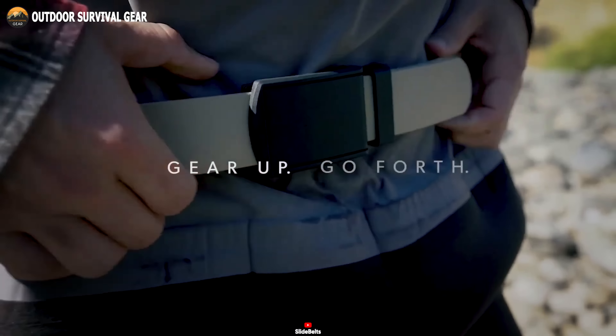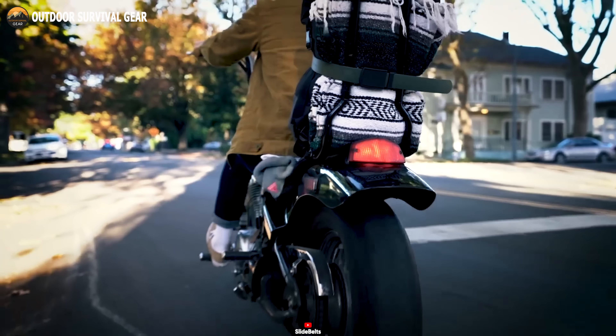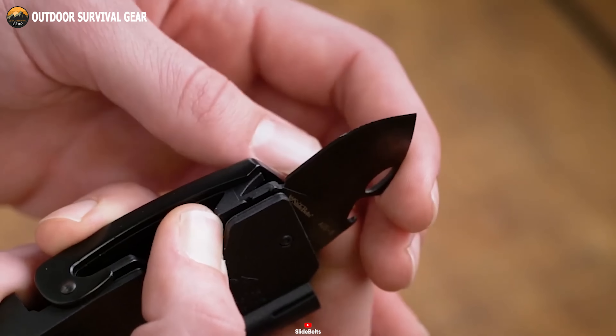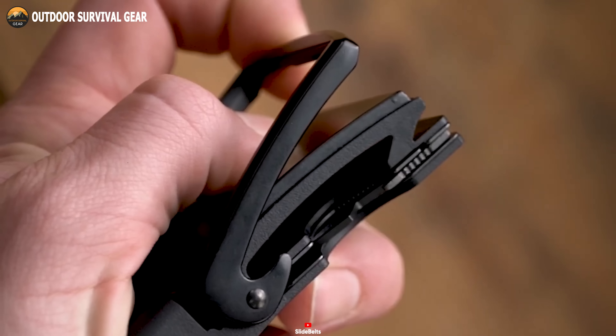Built tough to withstand the harshest environments, the Survival Belt 2.0 ensures unwavering performance. Experience the peace of mind that comes with wearing the Survival Belt 2.0. It's not just a belt — it's a symbol of readiness, practicality, and style.